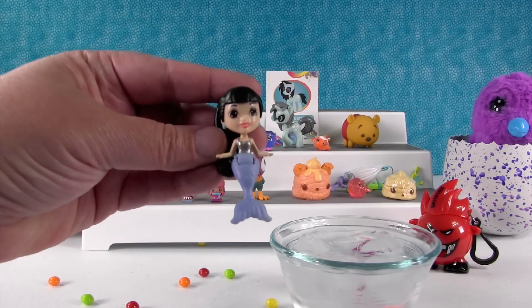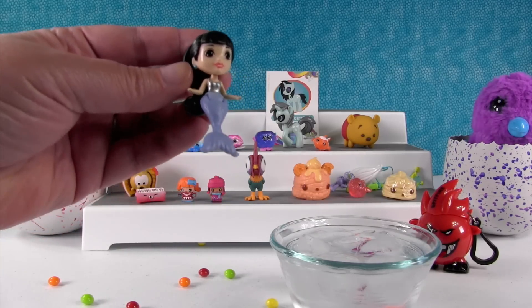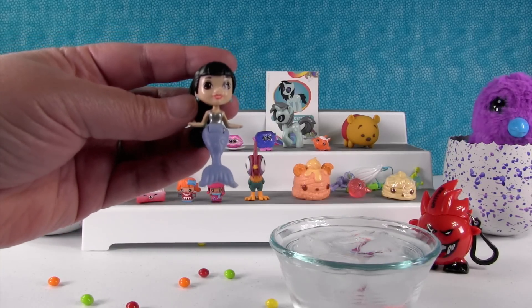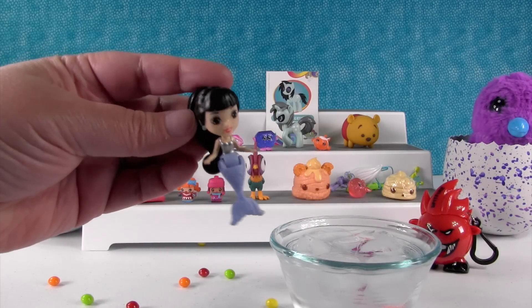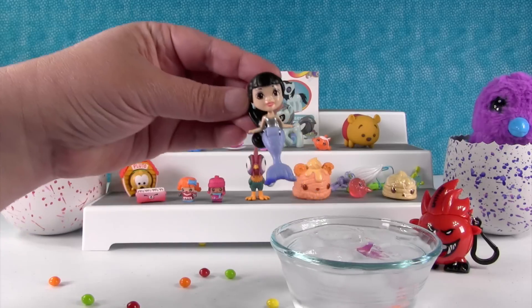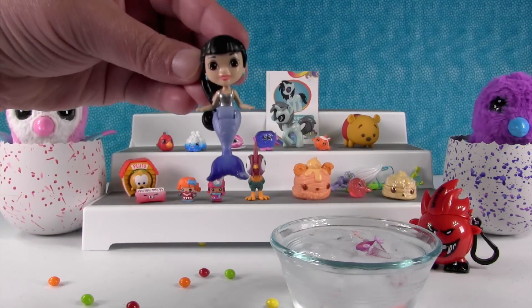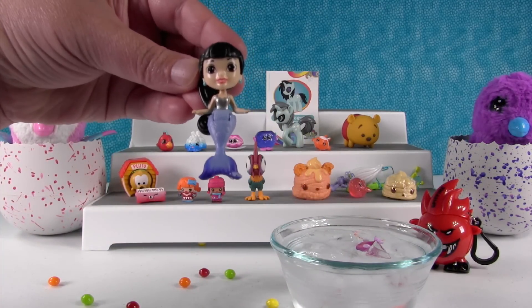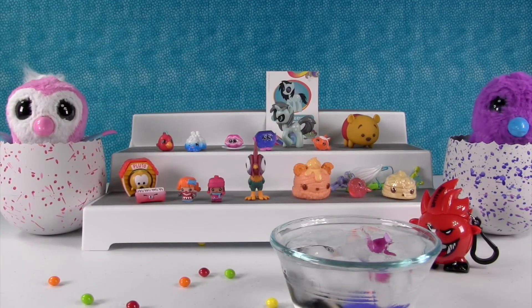And then here is our mermaid — her name is Layla! It says she's a color change. We never had a color change mermaid. We have not stuck her in water yet so we don't know what she's going to do. We're going to figure it out together. Is it just — oh! Did you see that? Her fin changes to dark blue. Look, it's going back to light blue. Go take a swim, Layla — we'll look at her in a minute.